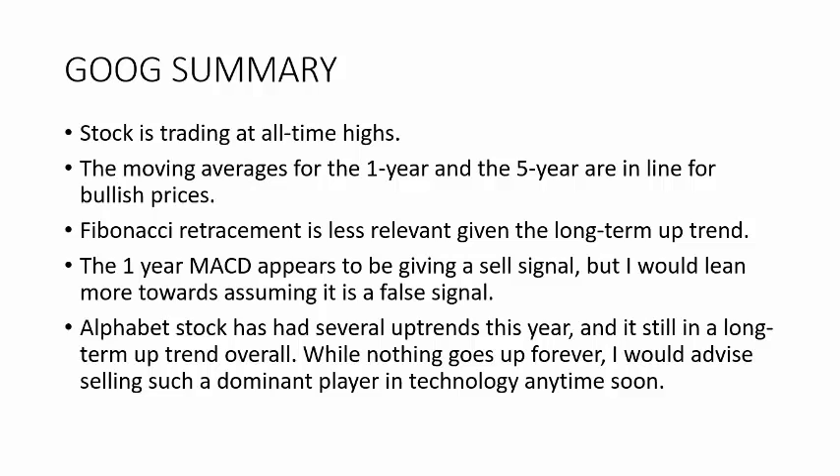Overall, Alphabet stock is trading at all-time highs, so the moving averages are all in line for bullish prices. With the Fibonacci retracement — given such a sustained long-term uptrend — the Fibonacci is less relevant because every retracement has been 100% or greater, so it doesn't hold as much value for us.